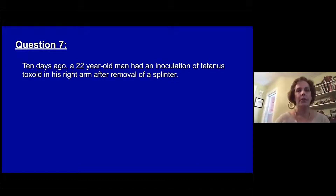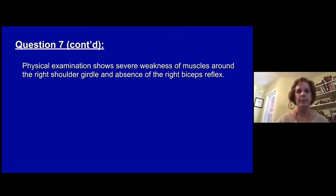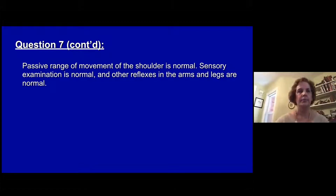Question seven. Ten days ago, a 22-year-old man had an inoculation of tetanus toxoid in his right arm after removal of a splinter. He now has severe pain in his right shoulder and arm, as well as paresthesias in his right hand. On physical exam he has severe weakness of muscles around the right shoulder girdle and absence of a right biceps reflex.